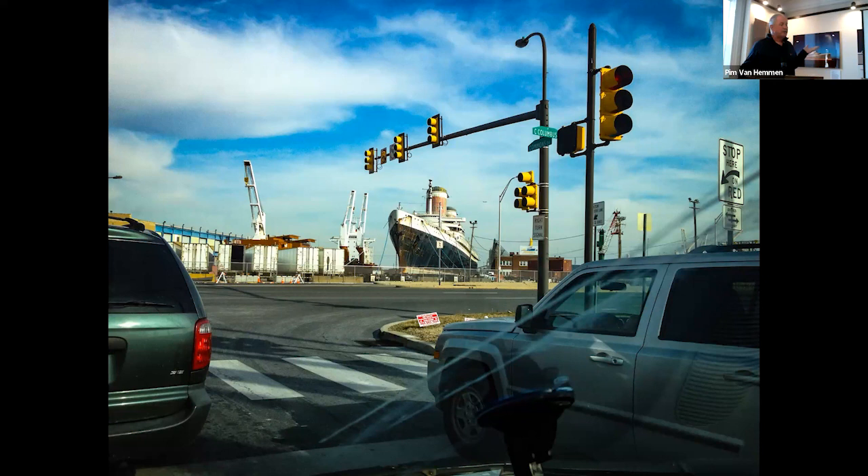Very quickly, a mini biography: I was born and raised in the Netherlands. My grandfather was a ship's engineer, my father was a ship's engineer, and my father became the superintendent of ships for the Holland America Line. As a kid I had posters of Holland America Line ships on the walls. I married a woman who went to King's Point. So when I pulled out of the IKEA parking lot in Philadelphia, I looked across the street and thought — that looks like the SS United States.